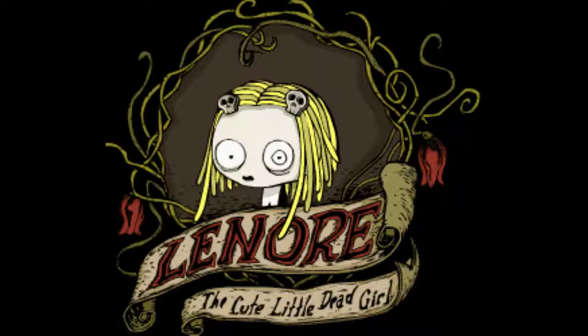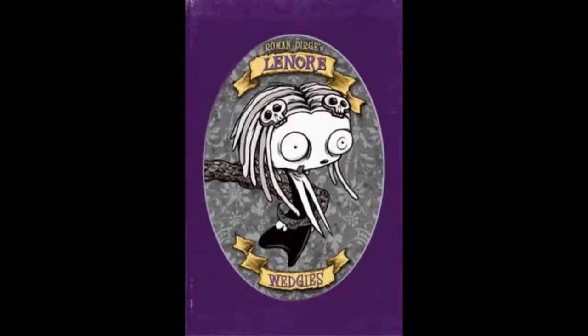The first volume is the funniest one because it's where you actually see how Lenore met Ragamuffin. In the series, Ragamuffin is a stuffed animal no more than half the size of Lenore, but he's supposed to be a 400-year-old immortal vampire. He got stuck in this stuffed animal because he killed a witch's sister, and she put a curse on him — the only thing that could bring him back was a drop of blood. When Lenore was patching up the stuffed animal she pricked her hand and the blood fell on him, but because Lenore's blood isn't normal, he was forever stuck in stuffed animal form.